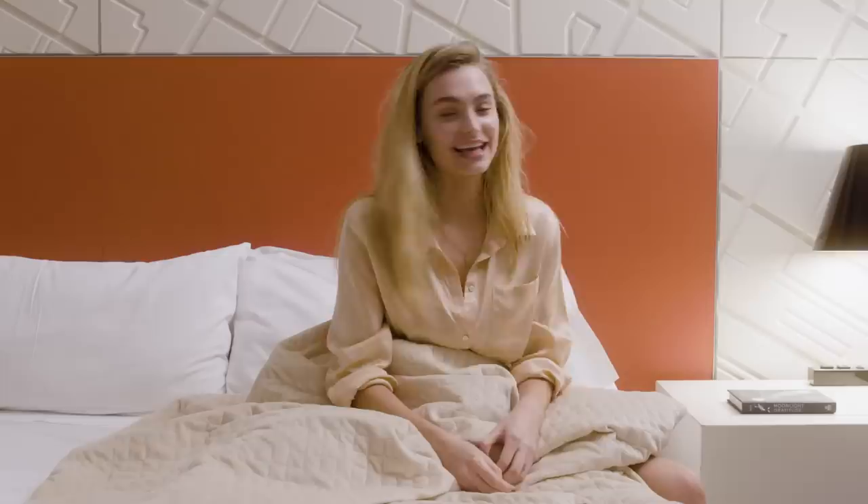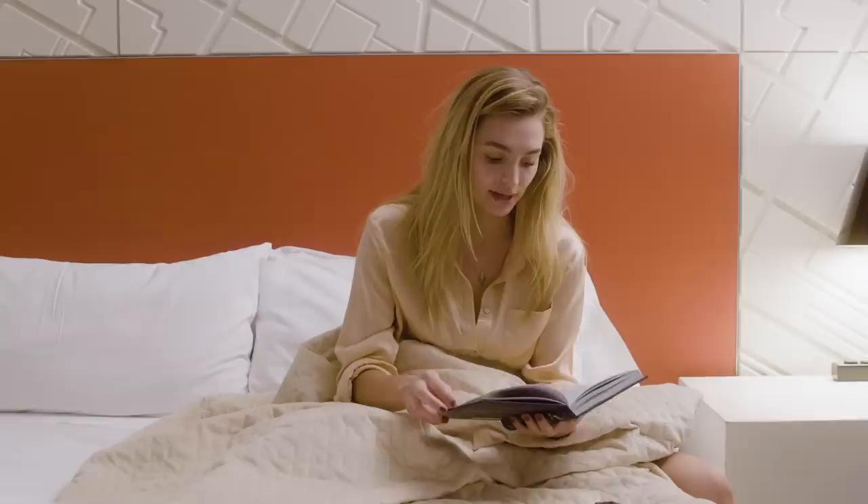There's one more thing I like to do before I go to sleep, and that's read from this book called Moonlight Gratitude. It basically gives you a little mantra every night to read — it's a really nice way to end your day. Thanks for getting unready with me, and good night.